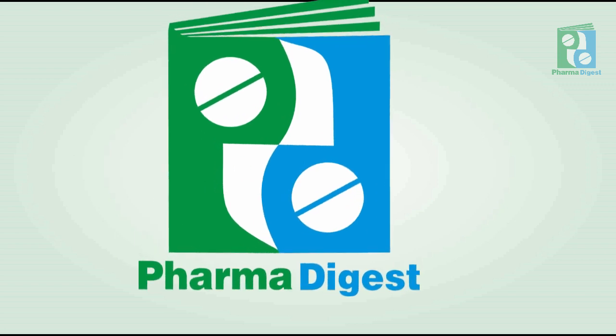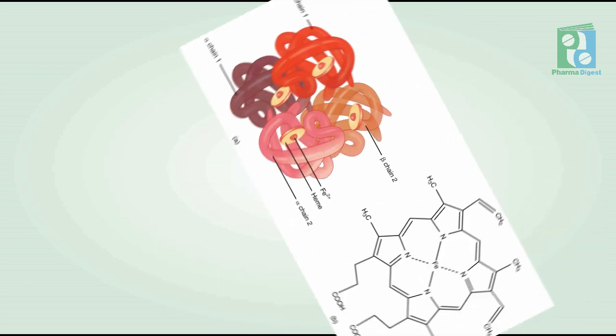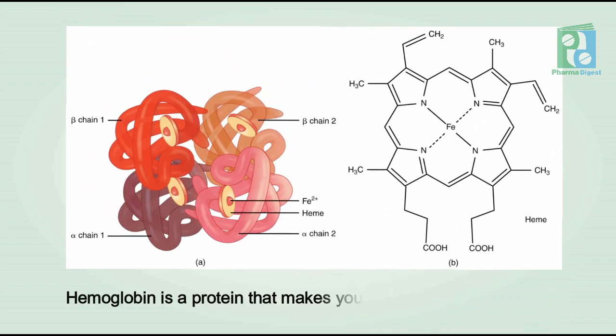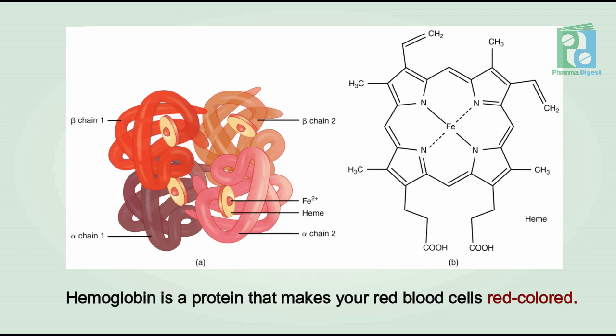Hemoglobin in the blood carries oxygen from the lungs or gills to the rest of the body. Hemoglobin is a protein that makes your red blood cells red in color.